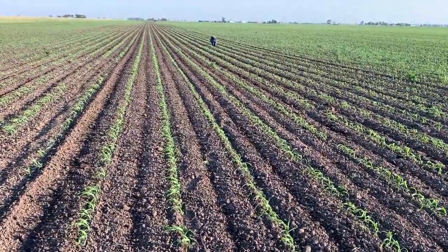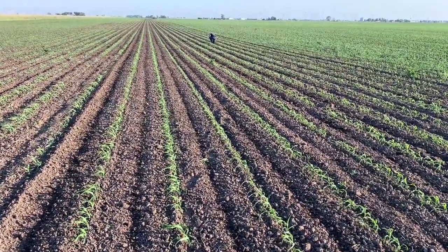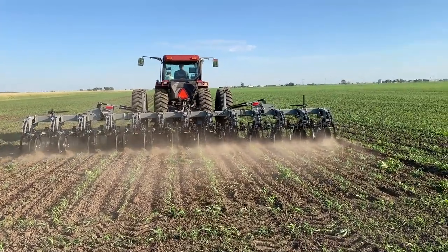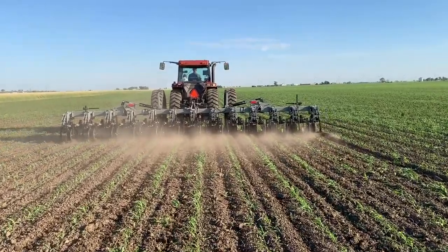But the weeds are coming hard — got a lot of good moisture — and that didn't create a good window for a lot of blind cultivation passes, balancing planting operations and tillage going on in other fields. So we're needing to get row cultivation underway and running through.